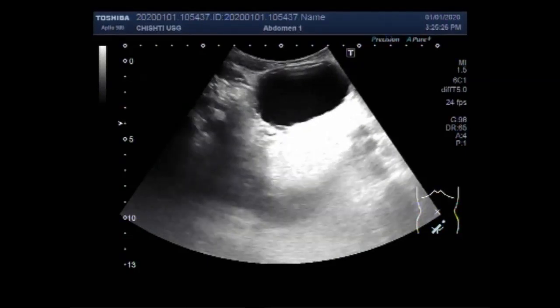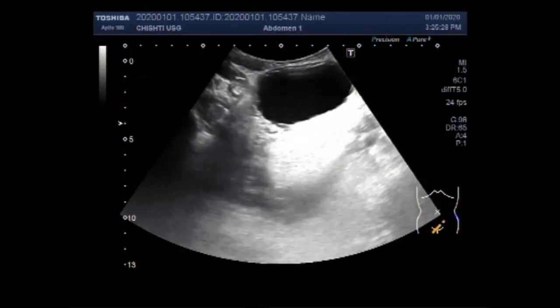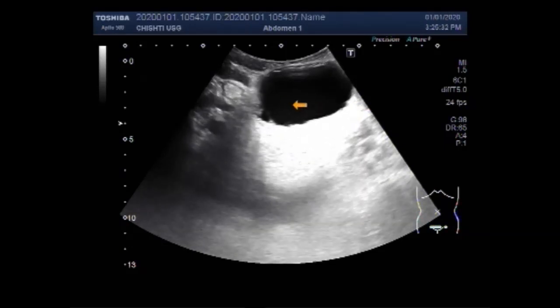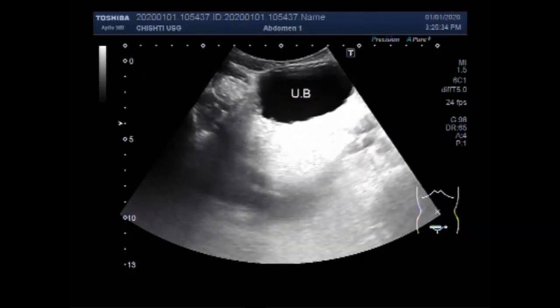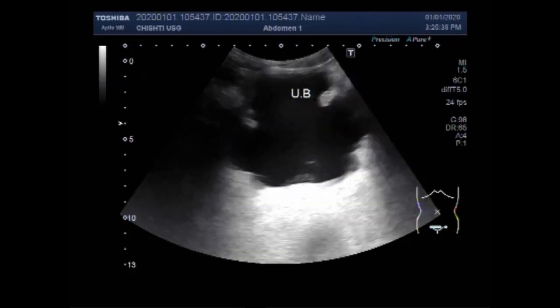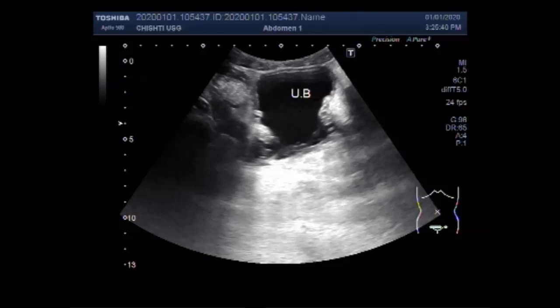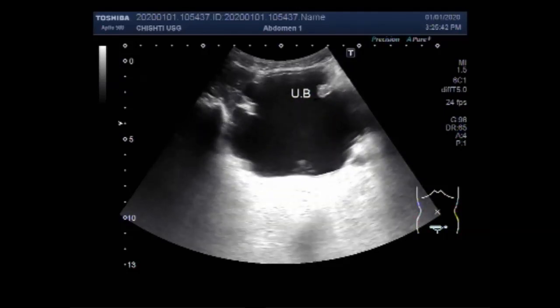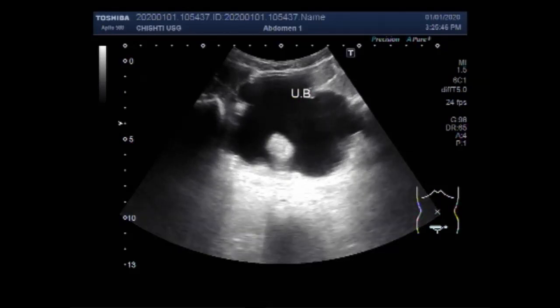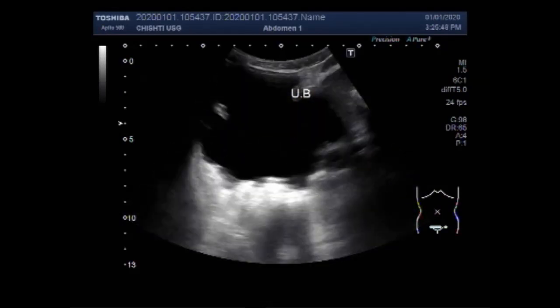Dear viewers, I hope you are all fine. This ultrasound video shows scanning of a patient aged about 76 years having enlarged prostate and trabeculated urinary bladder.